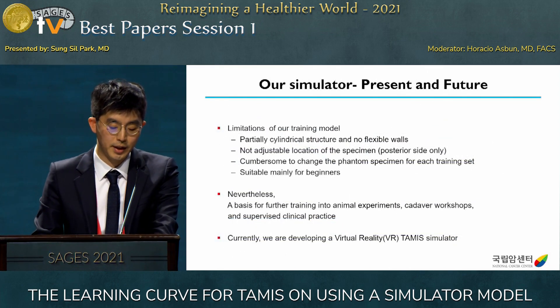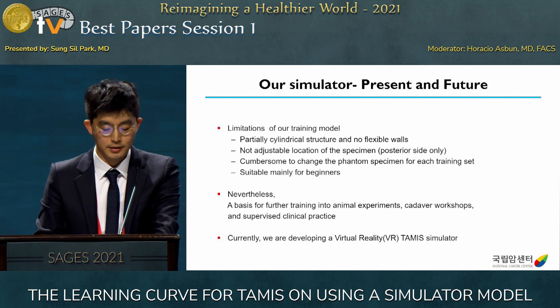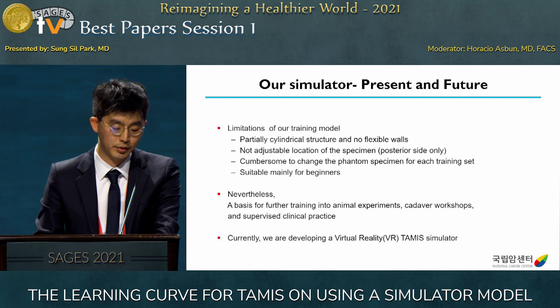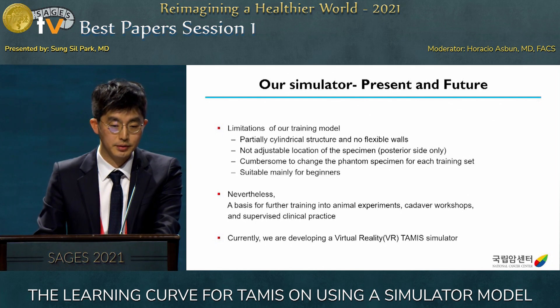Our training model has some limitations. It has a partially cylindrical structure with no flexible walls, so it differs somewhat from rectal anatomy. The specimen can only be attached on the posterior side, and it is a little cumbersome to change the phantom specimen for each training set. It is also suitable mainly for beginners. Nevertheless, we hope our training model can serve as a basis for affordable training leading into animal experiments, workshops, and supervised clinical practice.